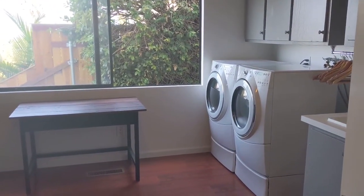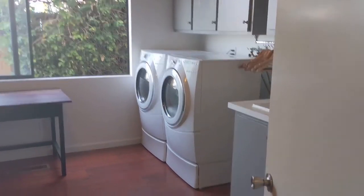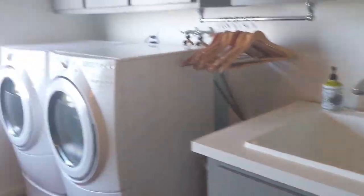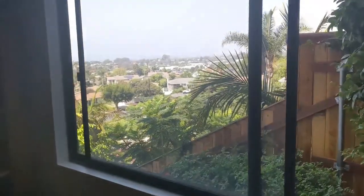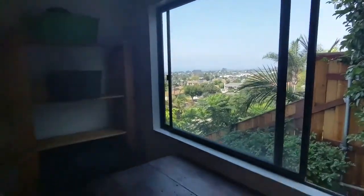Laundry room with a view — how about that? How many people can say that? I don't think too many can. Skyline view, no less.